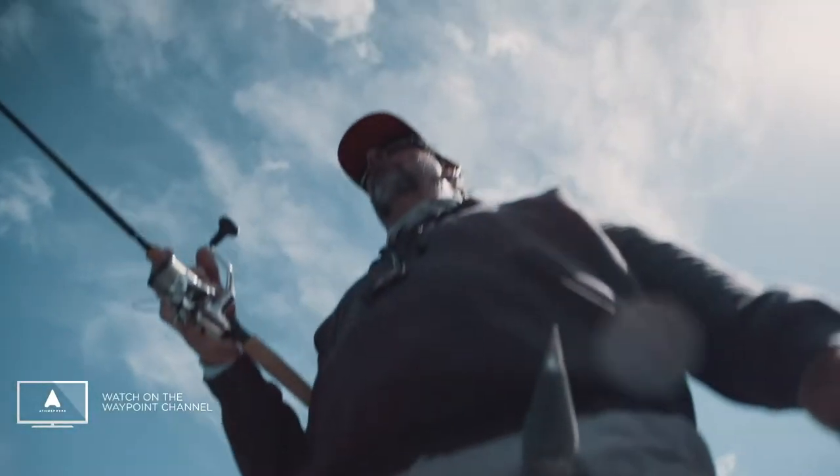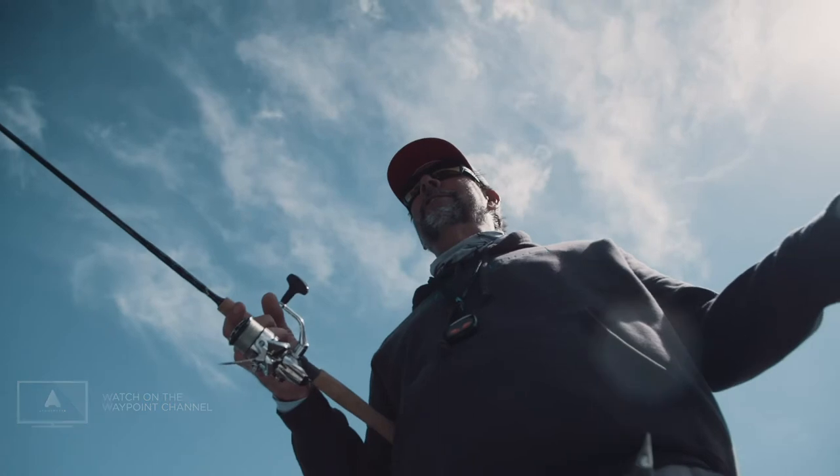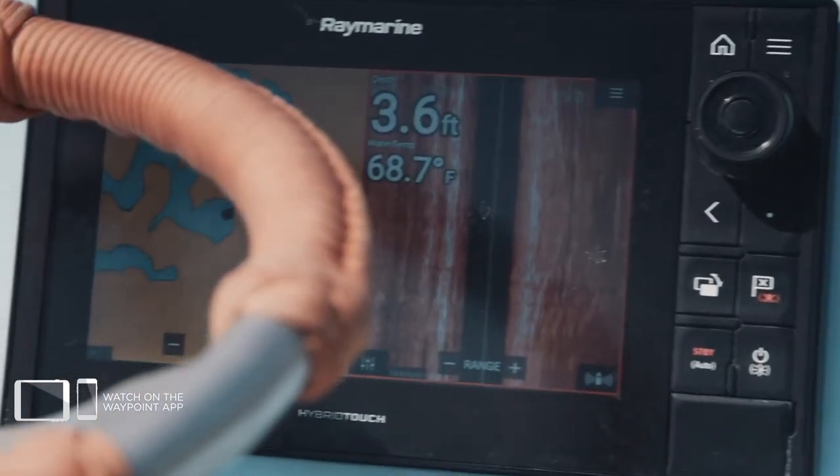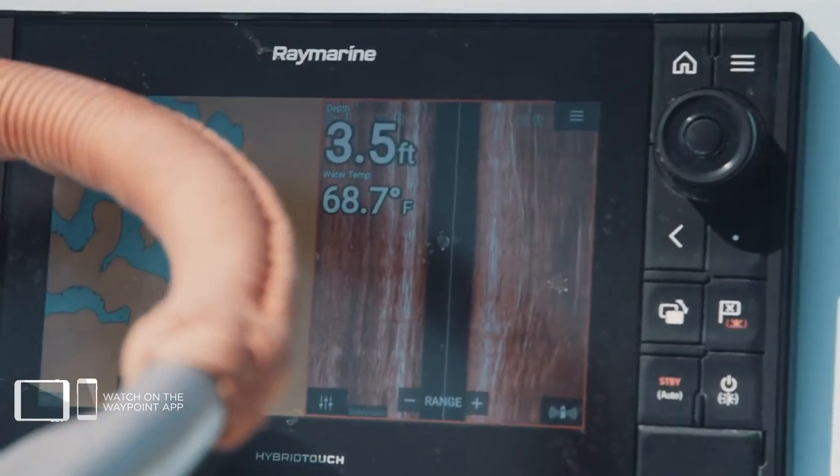Fishing back here in the back — better. All we lack is a snook. I know it. We've seen him. With the Raymarine saying it's almost 69 degrees, that's well within the realm of possibility now.